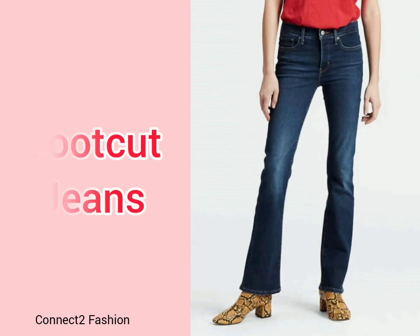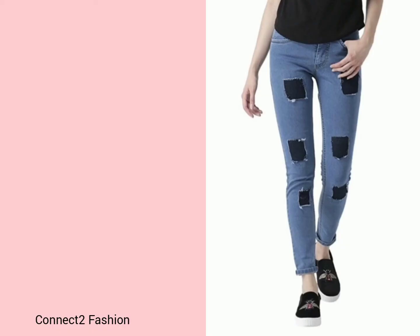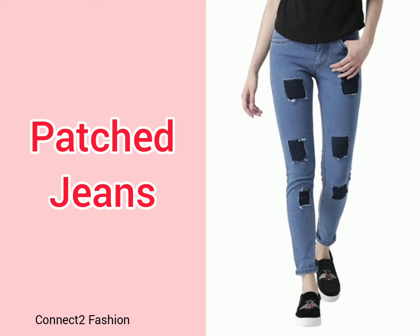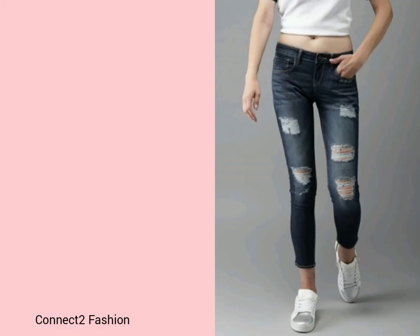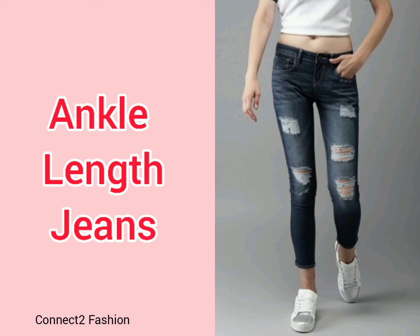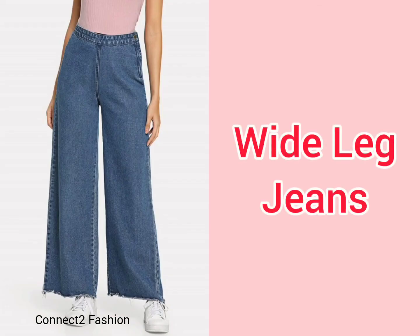Jogger jeans are typically elasticated at the waist and ankles, worn especially for jogging — suitable for athletic body types. Bootcut jeans suit all body types. Striped jeans are a regular fit jean with strip designs. Patched jeans and mid-rise jeans are also featured.